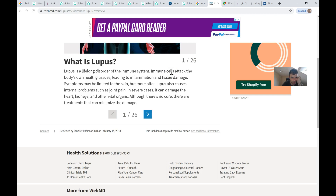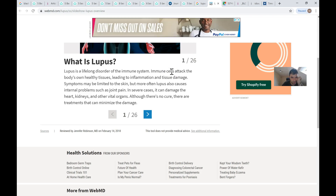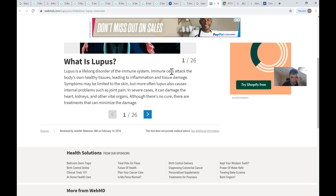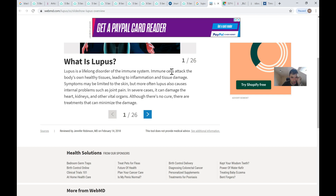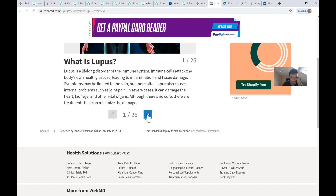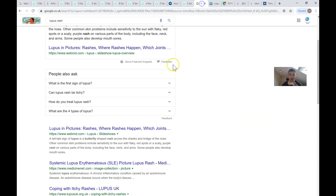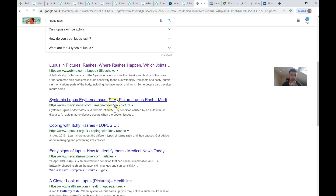Lupus is a lifelong disorder of the immune system. Immune cells attack the body's own healthy tissue, leading to inflammation and tissue damage. Symptoms may be limited to the skin, but more often lupus causes internal problems such as joint pain, and in severe cases can damage the heart, kidneys, and vital organs. Although there is no cure, there are treatments that can minimize the damage.